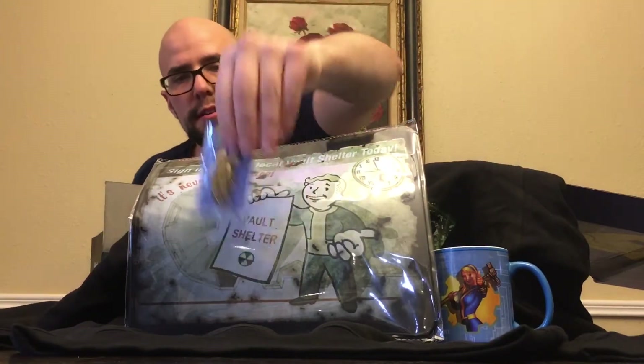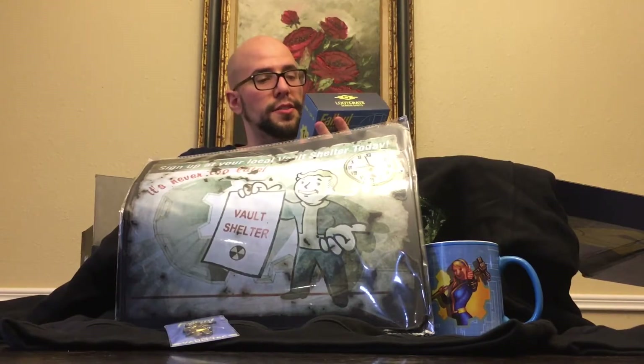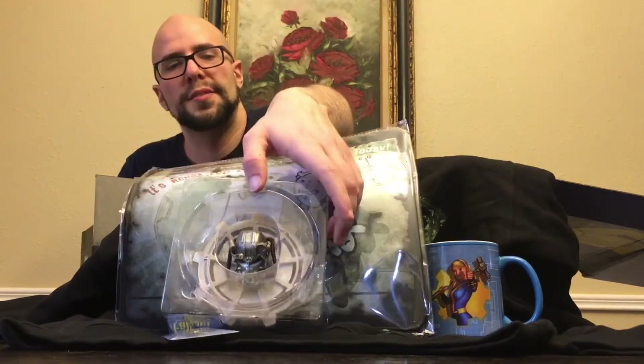We've got this pin here. This is part of a series, and this is the first piece to the Power Armor Build-A-Figure. It looks like it's the head. I don't really like taking these out of their cases if I don't have to, but that is pretty sweet. Definitely something that I'm going to keep doing — I like this a lot.